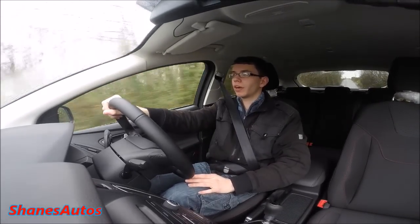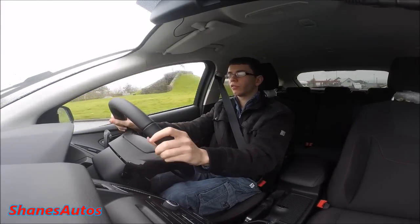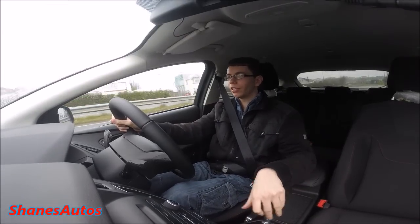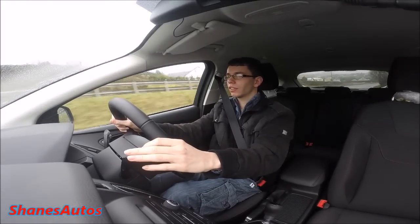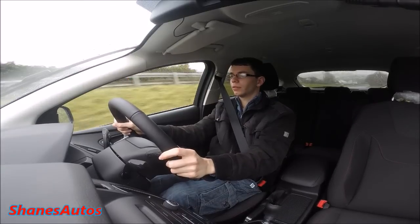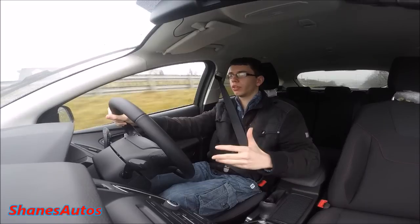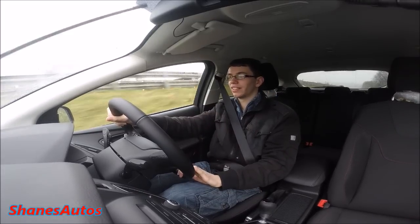Let's see what the power is like on the dual carriageway. I'm in second gear, foot to the floor — wow, that's quite good! This thing accelerates really, really well. Up to the floor once more in fourth gear — wow, this is a fast car! The acceleration from the 2-litre turbo diesel engine is brilliant. The torque feels almost instantaneous — the car just rockets off. It's fantastic.